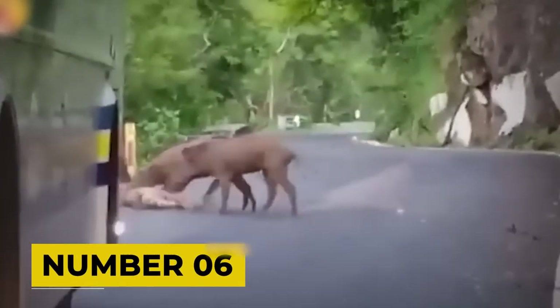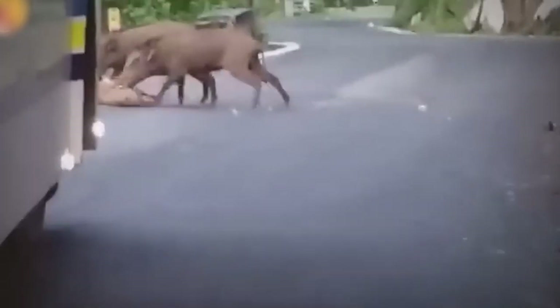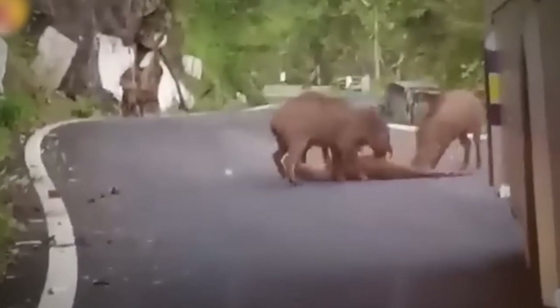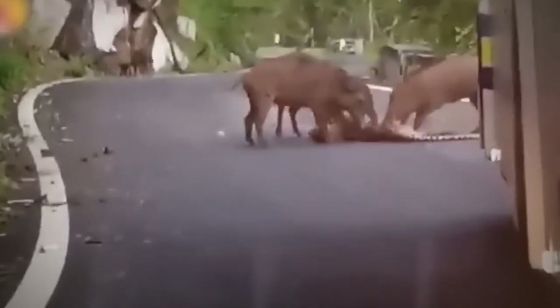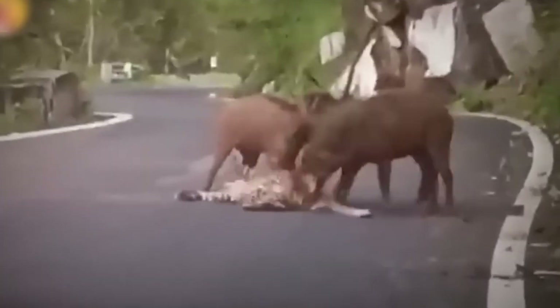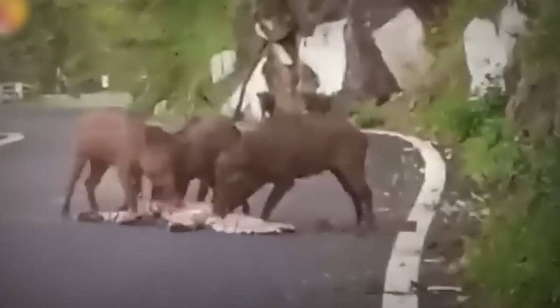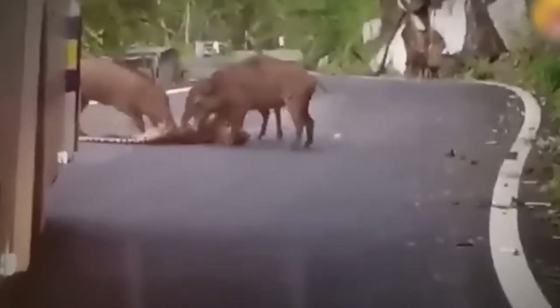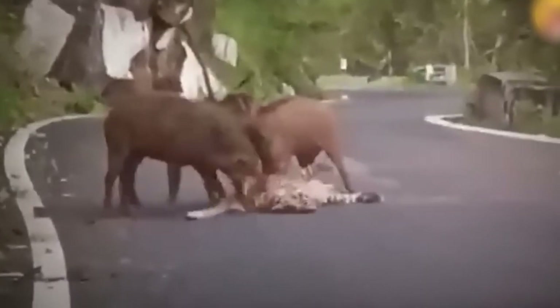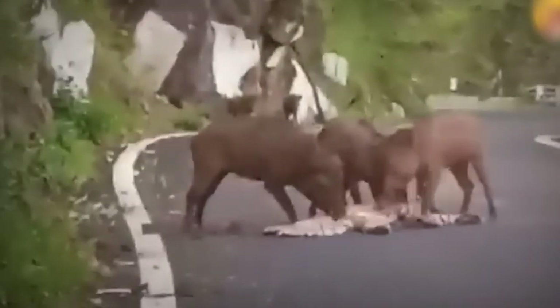Number 6. In a twist that'll have you questioning everything you thought you knew about the wild, we've got a scene that turns the usual story on its head. Three warthogs, usually not the ones calling the shots in the African wild, find themselves face to face with a leopard — but this time it's the warthogs calling the shots. Right there on a road with cars and shocked people watching, these warthogs go all out on the leopard. In a surprising turn of events, the leopard doesn't make it. This wild encounter, happening right in the open under the gaze of humans, is a big wake-up call about the wild's unexpected nature.